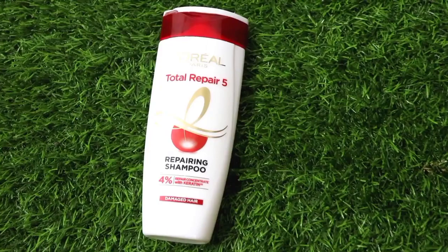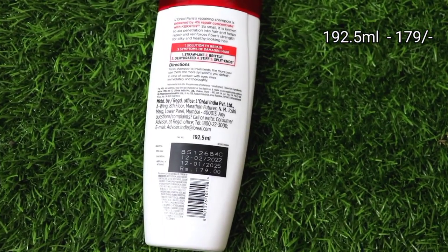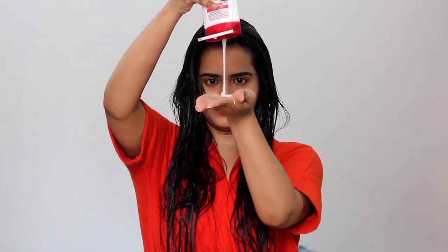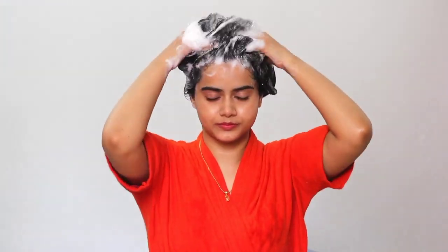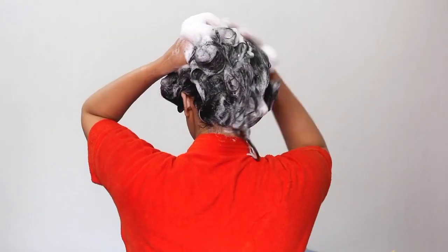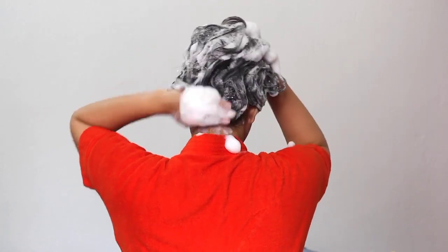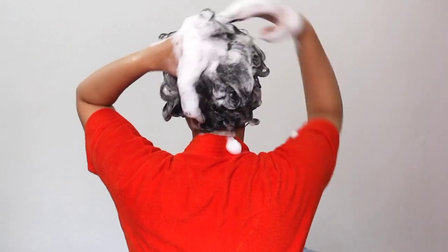The first step is L'Oreal Paris Total Repair 5 Repairing Shampoo, priced at 179 rupees for 192.5 ml. The texture is quite creamy and easily lathers. As you can see, it instantly forms a lather. Massage it a little on your scalp and through each hair strand — especially on the sides and the back — then wash off with normal water.